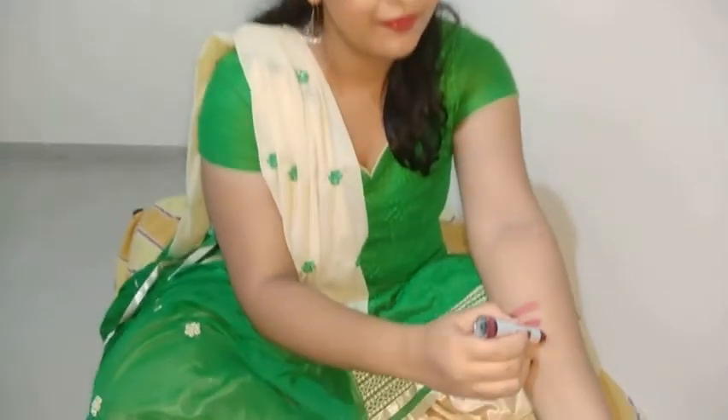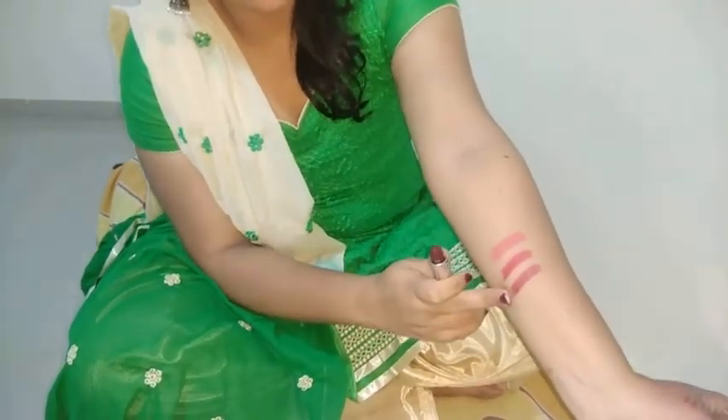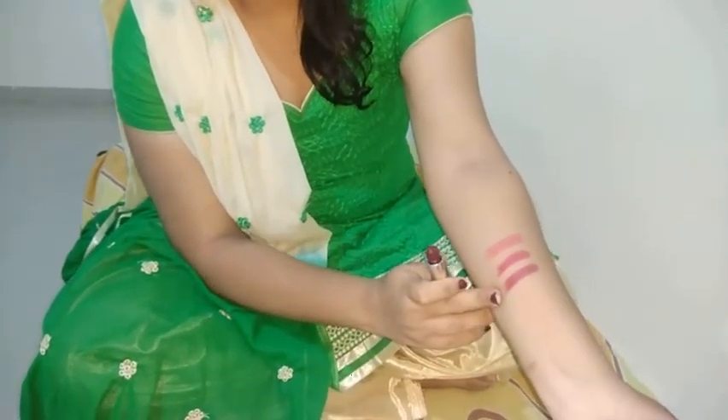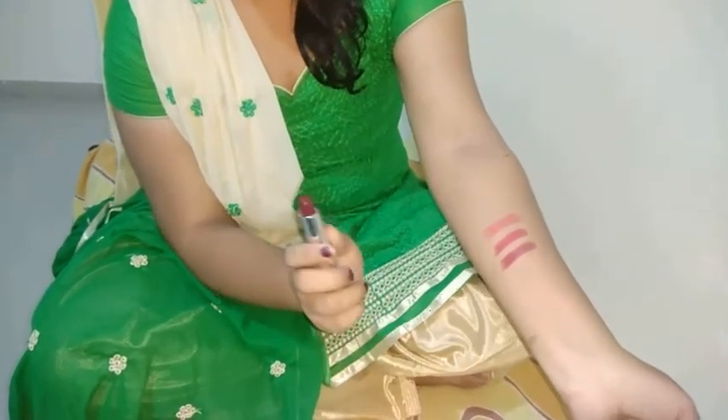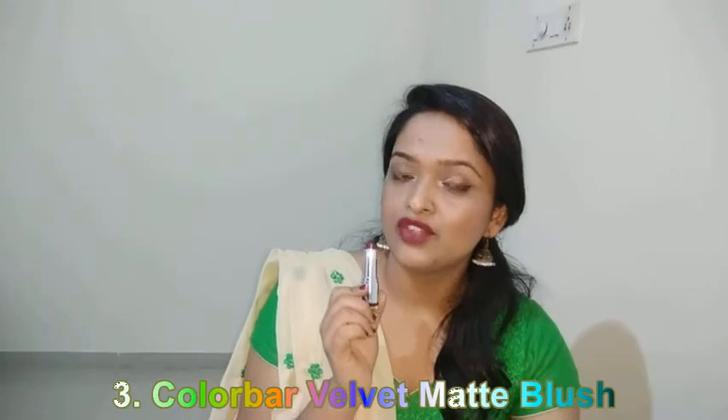The next one is again Colorbar Velvet Matte, but this is a shade called Blush, and this is a gorgeous wine color. I'm going to show you the hand swatch right now. This is an amazing wine color and it looks great on all Indian skin tones. I'm going to show you the lip swatch right now, and this is Blush for you.